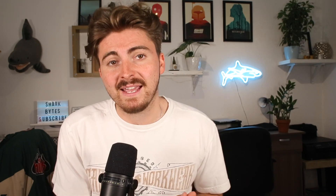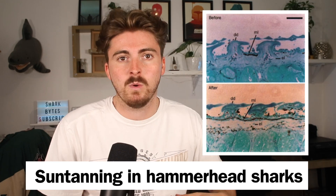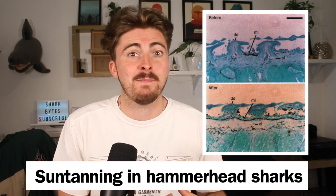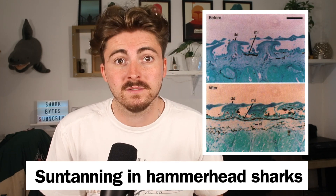Some research published back in 1996 showed that when captive scalloped hammerheads were corralled into shallower waters their skin turned darker than scalloped hammerheads that were kept in deeper waters — so the shark skin was literally getting darkened by the sun. They were getting suntanned. Don't forget your factor 50, boys.